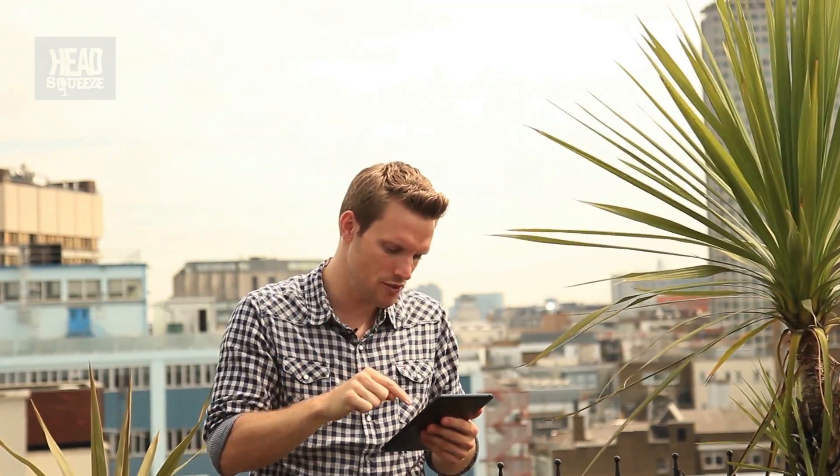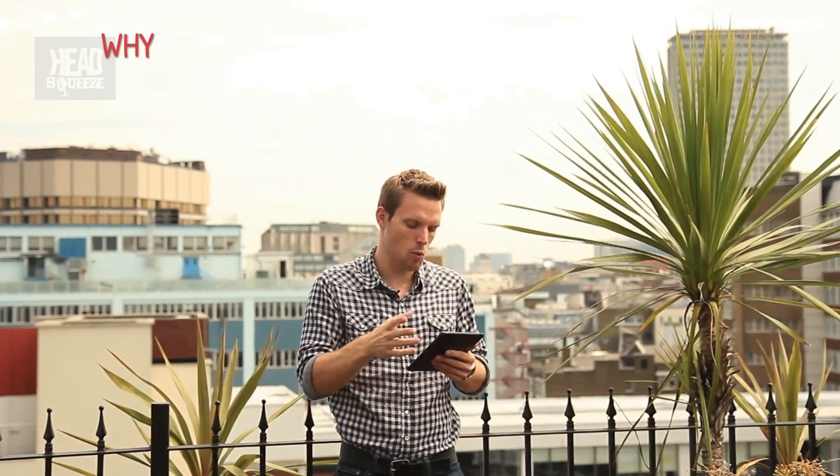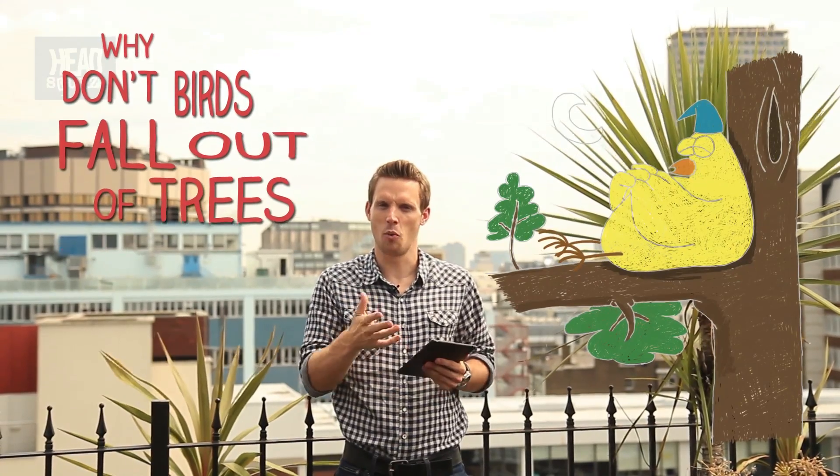So let's start with an absolute belter of a question via YouTube from andkit4747249 — catchy. The question is: why don't birds fall out of trees when they sleep?